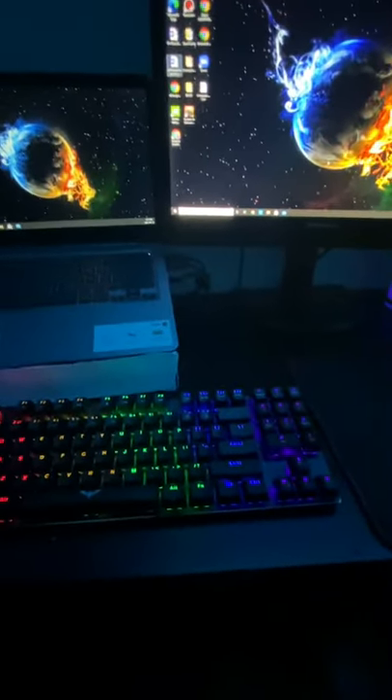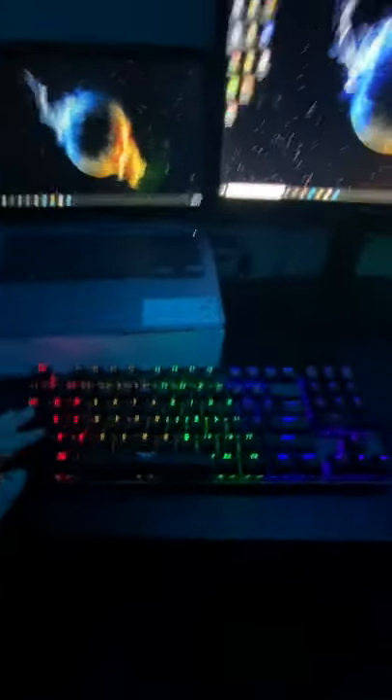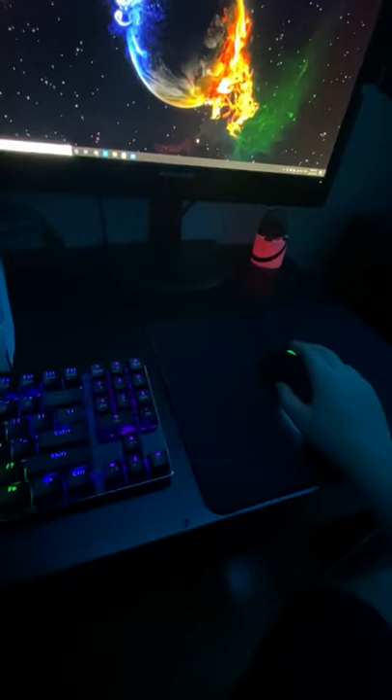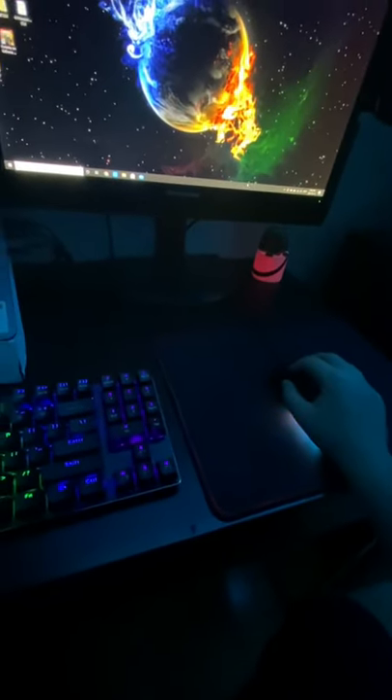For the keyboard and mouse — I bought them together from a brand called Havit, and it's pretty good off Amazon. The keyboard is actually pretty great, but I wouldn't recommend the mouse that much. It's not bad — you can use it for office work — but for gaming it's not the best and not the worst.